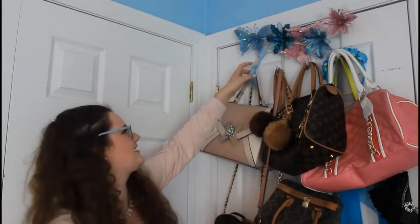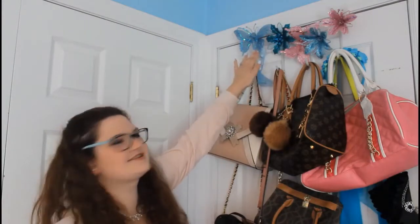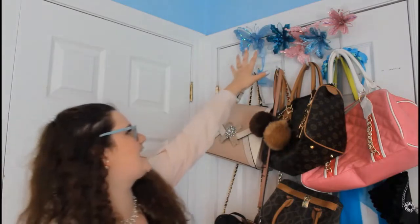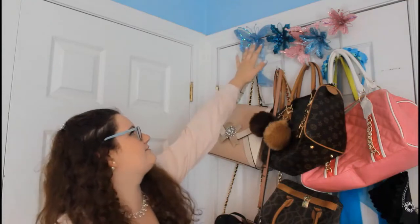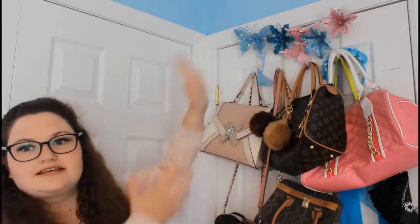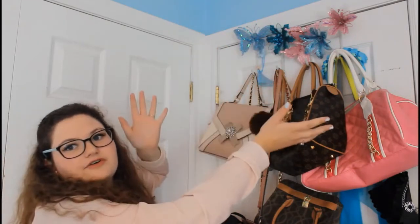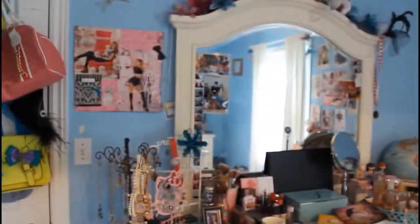I have Princess Elsa right here, which is just kind of like a clip — I got that for Christmas. There's a little flashlight thing that I just stick on here and it looks really cool. These flowers and butterflies here are actually decorations from my sweet 16. My sweet 16 theme was like A Midsummer Night's Dream from Shakespeare. You'll see these flowers and butterflies a few times around my room.